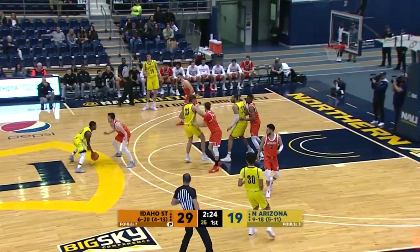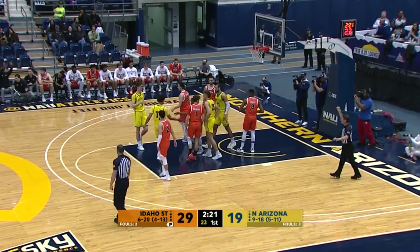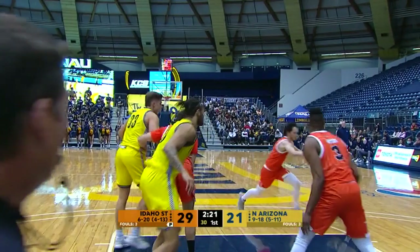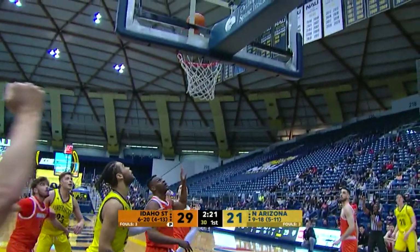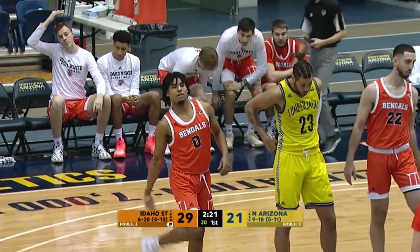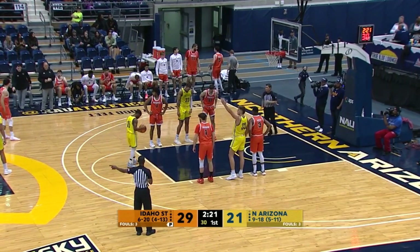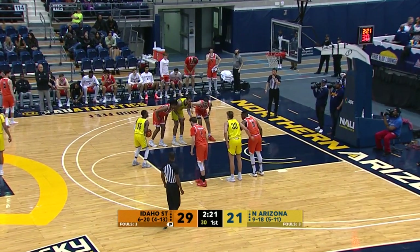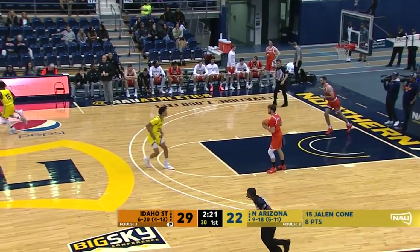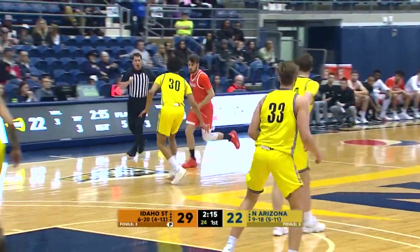Here come the Lumberjacks looking for points. Here's Cone driving, up and under to the rim — finishes, it's good and he's fouled! That breaks a nearly seven-and-a-half minute scoring drought for NAU. At the line, Jalen Cone — top free throw shooter on the Lumberjacks at about 85%. Knocks it down. Three-point play for Cone. He has eight points tonight. It's now 29-22 Bengals.